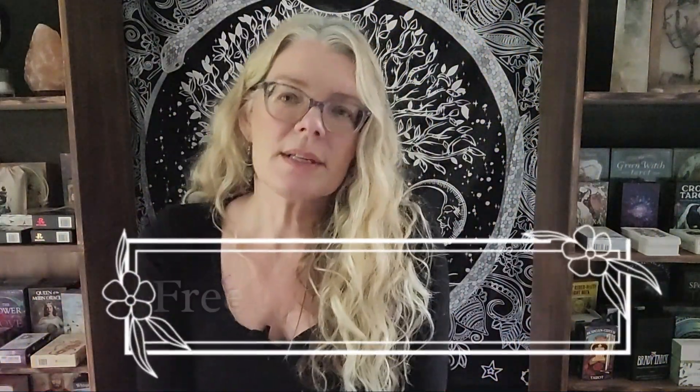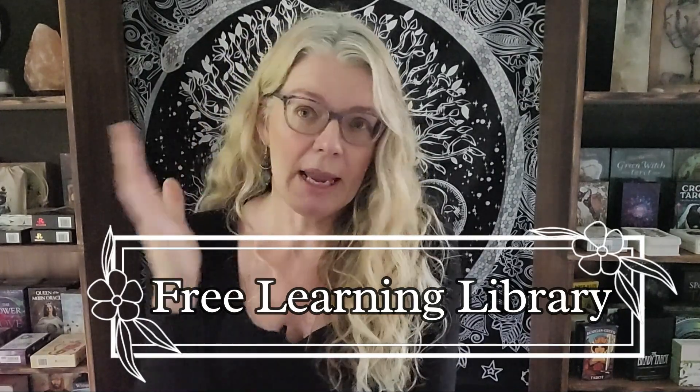Before I jump into it, I want to let you know you can get a free copy of the PDF printable of this in my new learning library. When you sign up for my newsletter you get access to the learning library and you're automatically directed to that page where you can just click on what you want to print. Every week there will be a link to the learning library in the newsletter, so if you're already signed up you don't have to sign up again.